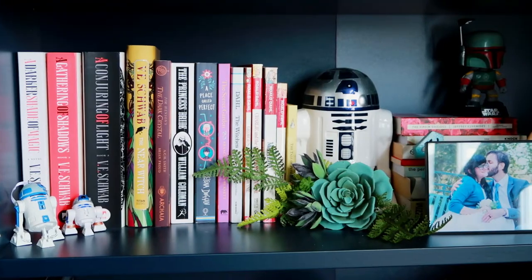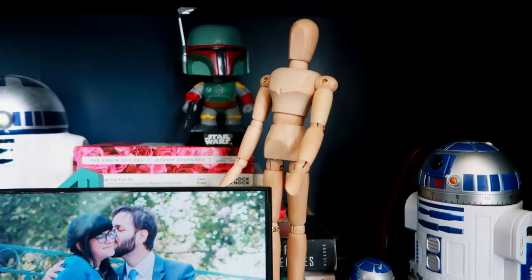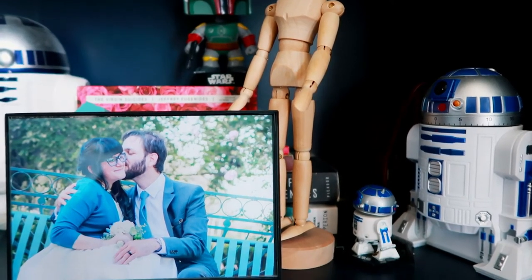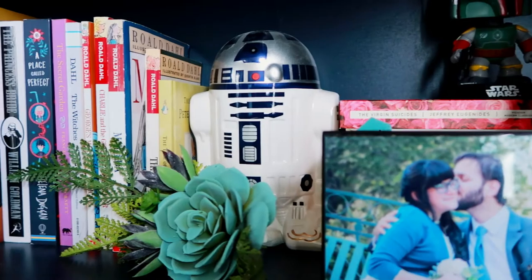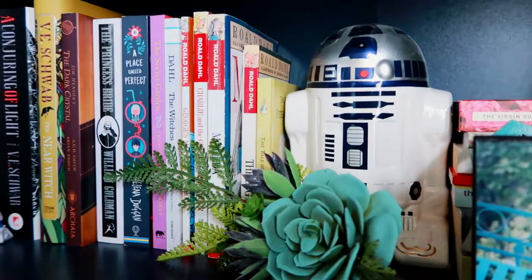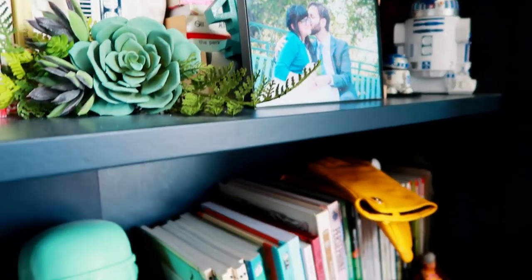The next shelf has more books and another flower from our wedding. R2 is definitely a character you see quite a bit on the shelf for Star Wars stuff. Then there are some Roald Dahl books and some other books that I like to keep.